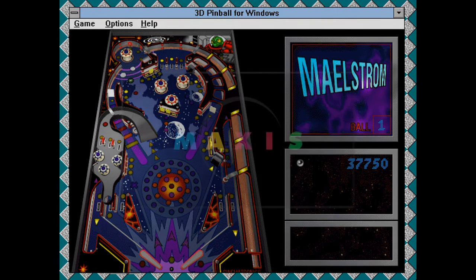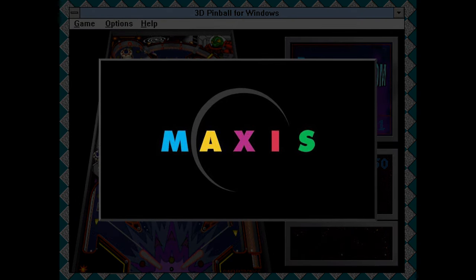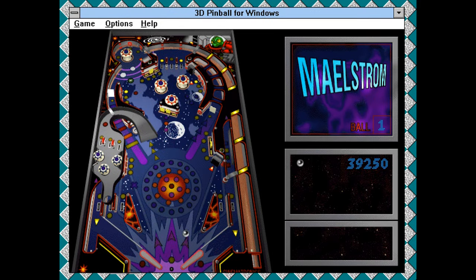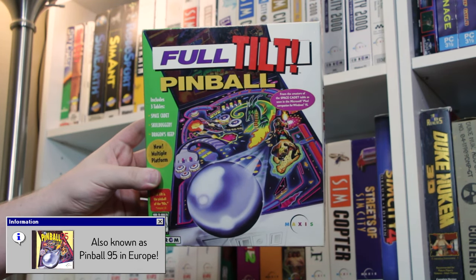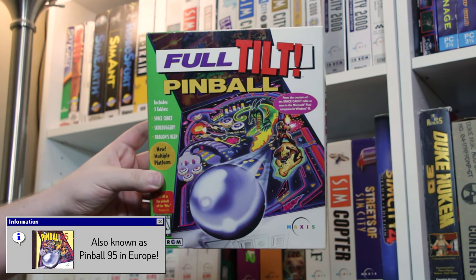This caught the attention of Maxis, who at the time was known for games like SimCity and SimLife, and wanted to expand their horizons beyond their more cerebral simulations. Enter Full Tilt Pinball, developed by Cinematronics and published by Maxis in October of 1995.